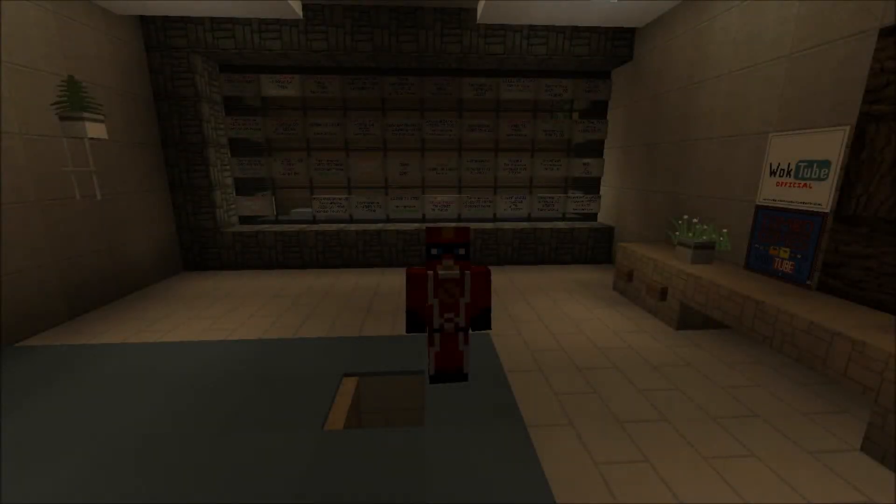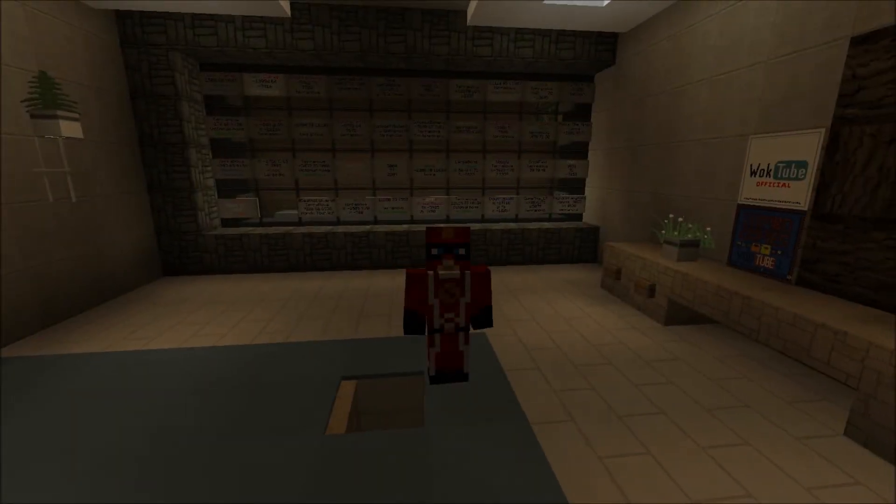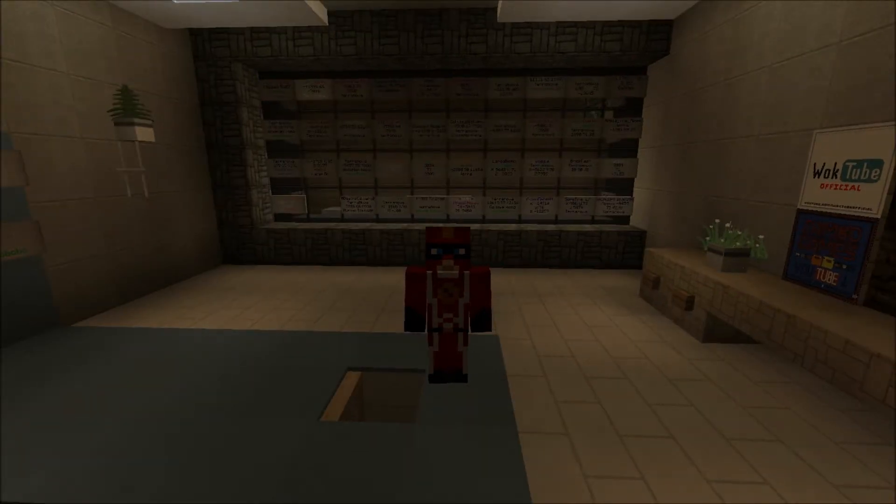Hey guys, this is Microman here with Wogwall. Today we have episode 12 and yes indeed I'm a new producer, so let's start.